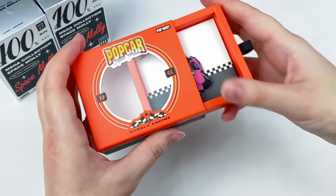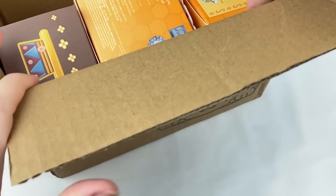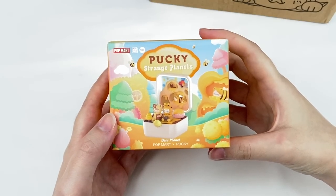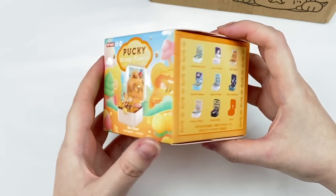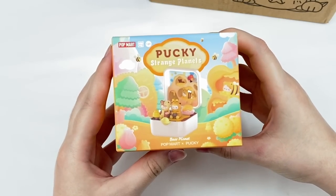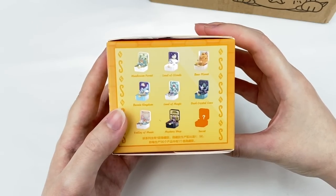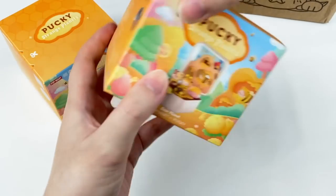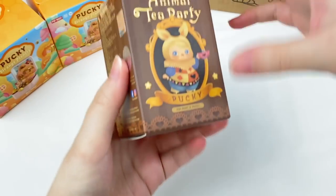Here is the next box. This is the Pucky Strange Planet series. When I saw this announced I was super excited — it's a capsule toy design, similar to the Hello Kitty and Romantic Ring Box designs they've made before. I really, really want to get the Bear Planet design. I got two of those Blind Boxes.